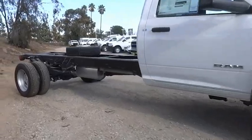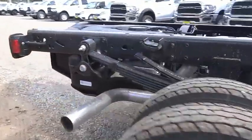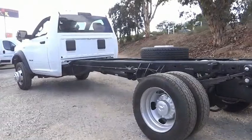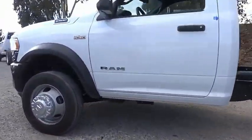Here are some of this vehicle's great options: electronic stability control, traction control, remote keyless entry, front license plate bracket, four wheel disc brakes, speed control, Sirius satellite radio, tachometer, power steering, and overhead console.